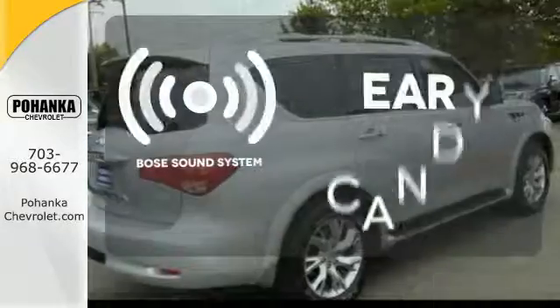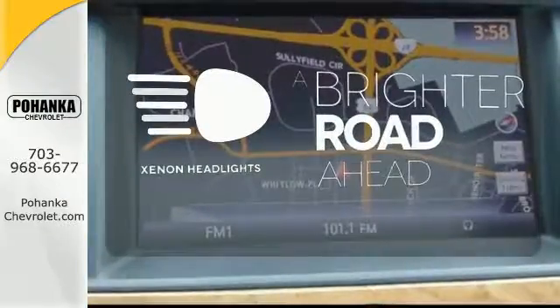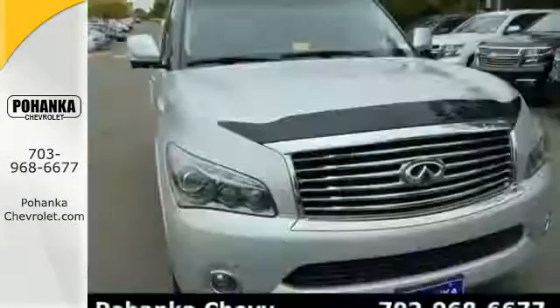The Bose sound system gives you a rich listening experience. The Xenon headlights shine brighter for better visibility. This awesome, family-friendly QX56 gives you the best of all worlds.